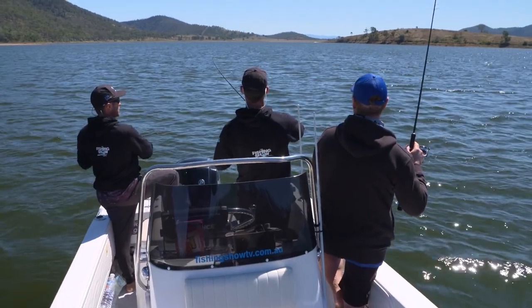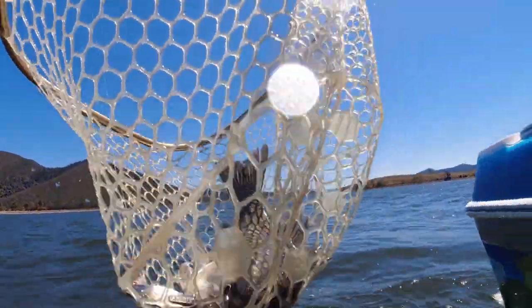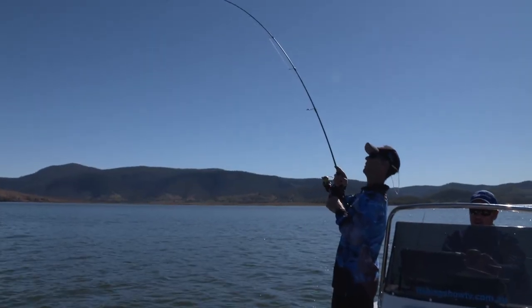And I can tell we've got him. Here we go. He's a half decent one. And hasn't he eaten that? Got him all nice. That's a good one.